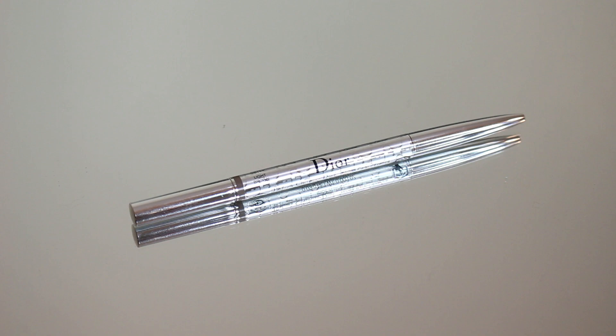Next, I'm excited to share the Dior Show Brow Styler. This is pretty much my go-to brow product. I'm in the shade light brown and I love how precise it is — it's very fine at the tip. It gives you the most natural looking brow every time because you can fill them in by creating hair-like strokes. Nothing over the top. I've been searching for a perfect brow product for quite a while.